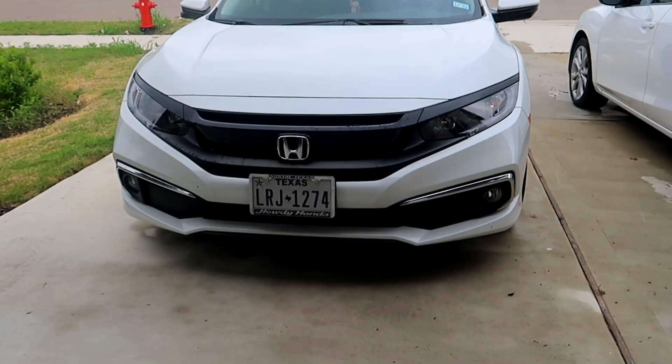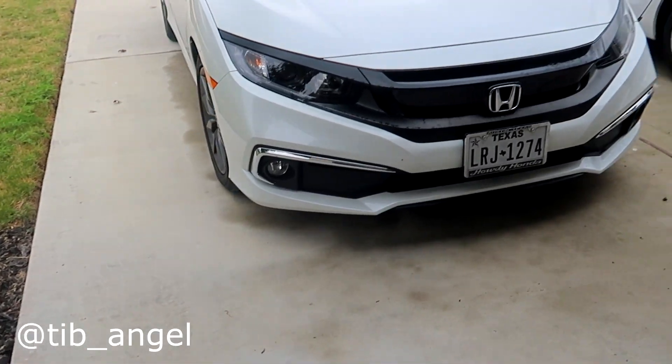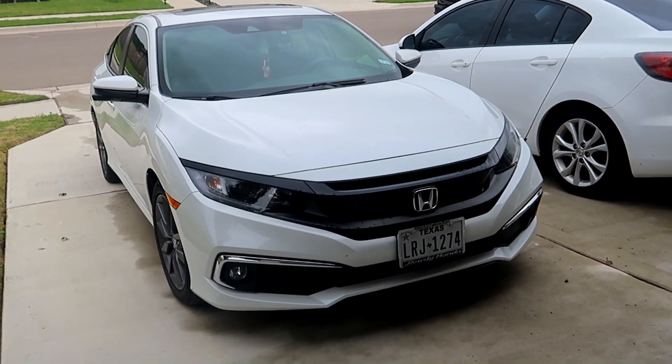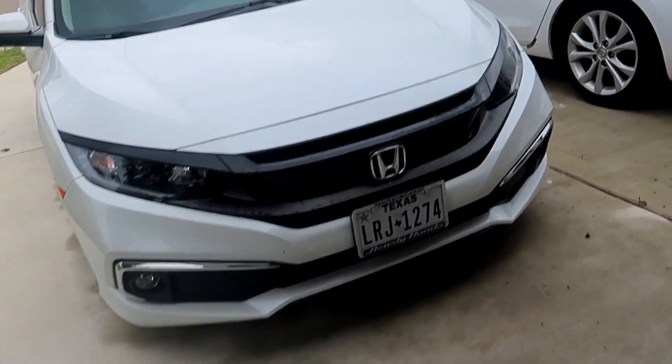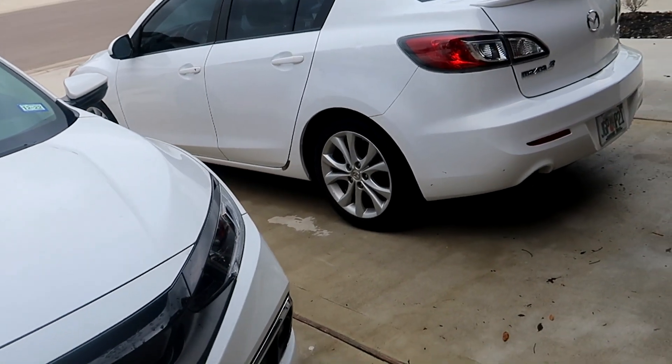Over here we have the wifey's Honda Civic. I washed it just last week along with my Civic SI, so she still looks pretty clean. Usually my wife doesn't clean it for a couple months on end sometimes, but for the most part it's not bad. White cars can be hard to keep clean sometimes.